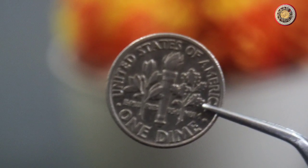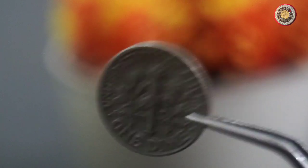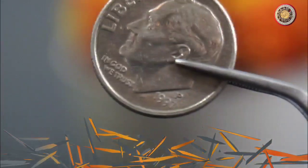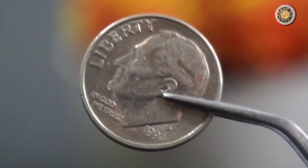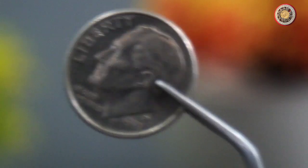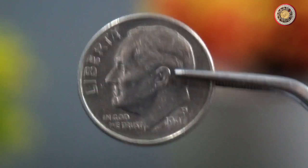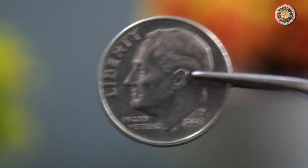So how much is a 1997 dime worth? Well, if the coin is in mint condition, it could be worth anywhere from $1 to $3. If the coin has some wear and tear, it will be worth less — probably around $0.50 to $1. If the coin has an error or a misprint, it could be worth significantly more than a regular 1997 dime.